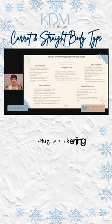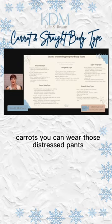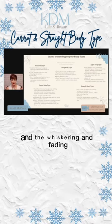Fading, whiskering, and distressing will also bring out those curves. So for carrot body types, you can wear those distressed pants with whiskering and fading.